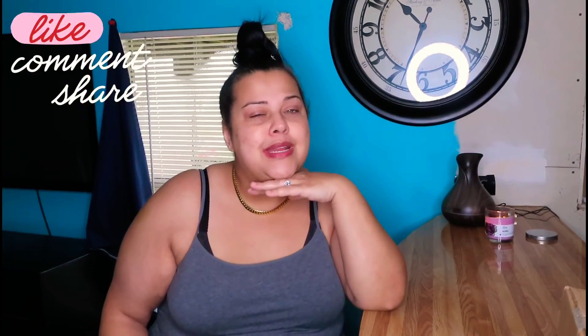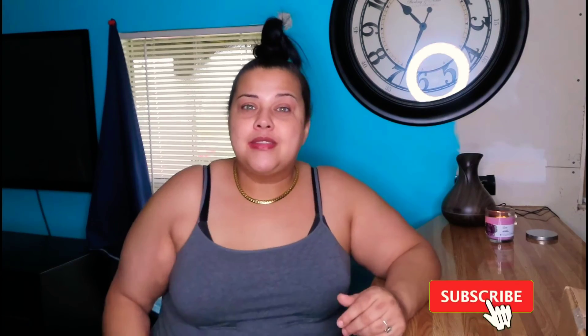Hey y'all! It is your girl Kalista Jay and you are back on my page. If you are new here, welcome! Everybody loves hearing the accent. Make sure you hit that subscribe, hit those notifications, hit those likes and comments - do what you got to do. And if you are not new, thank you so much for rocking with your girl and hitting those likes.